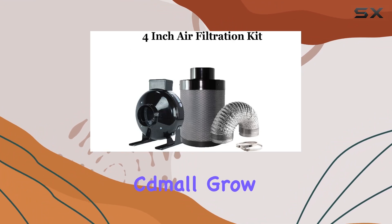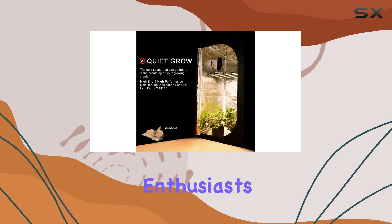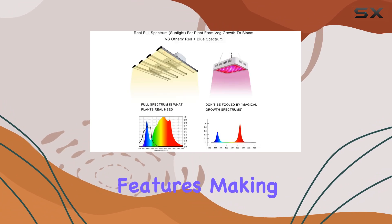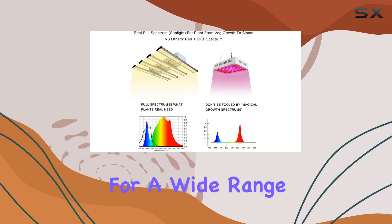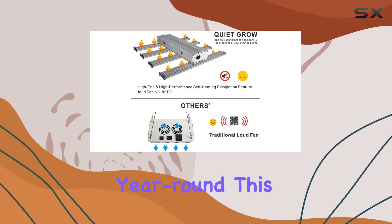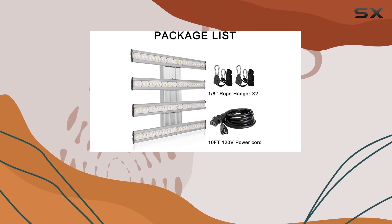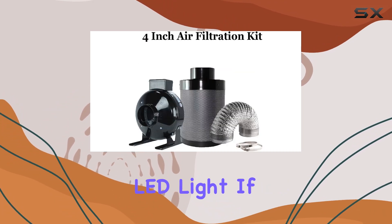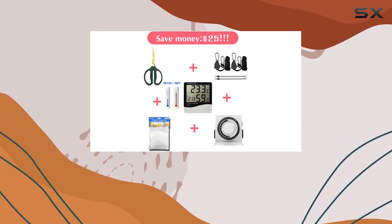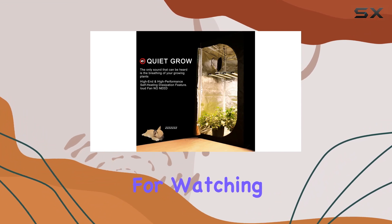Overall, the Kemal Grow Tent Room with full-spectrum LED light is a game-changer for indoor gardening enthusiasts. It combines ease of use with professional-grade features, making it suitable for a wide range of plants and skill levels. If you're looking to cultivate thriving plants year-round, this kit is a must-have. That wraps up our review — if you found this helpful, don't forget to like, subscribe, and hit the notification bell for more gardening tips and product reviews. Thanks for watching, and happy growing!